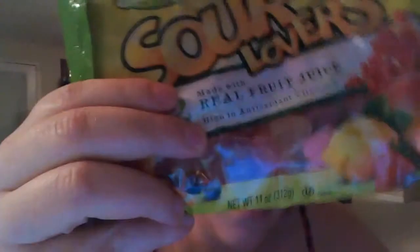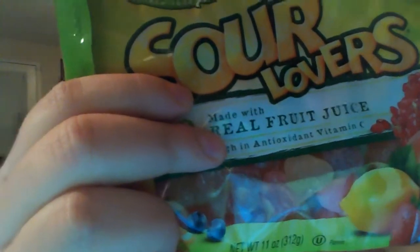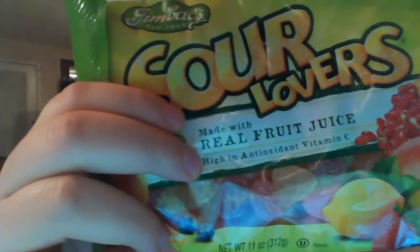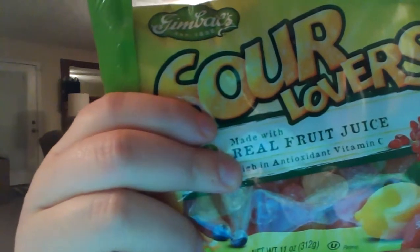Now these were really good too. They are called Sour Lovers. They are little gummy hearts. They have pomegranate, Fiji apple, grapefruit, watermelon, Meyer lemon, tangerine, Baja margarita, strawberry daiquiri, Georgia peach, bean cherry, sour blueberry and mango. I love anything sour and I love the sour gummy.